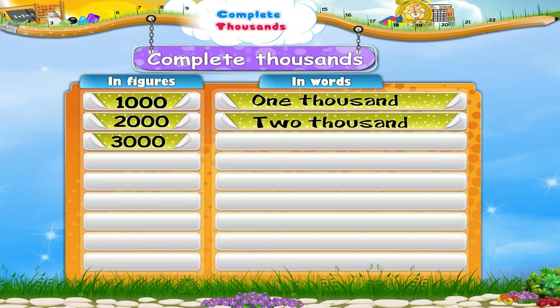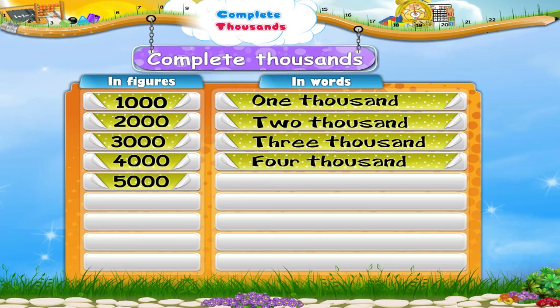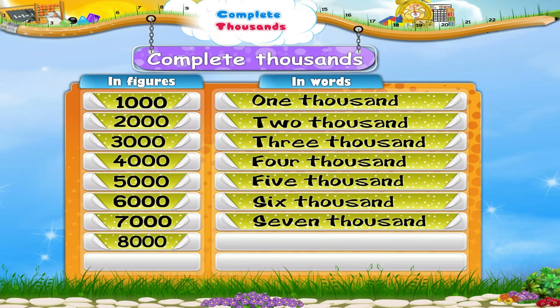Three zero zero zero is three thousand. Five zero zero zero is five thousand. Seven zero zero zero is seven thousand.